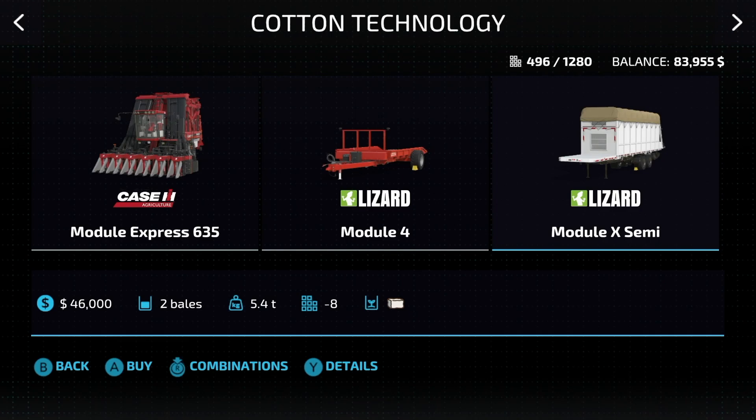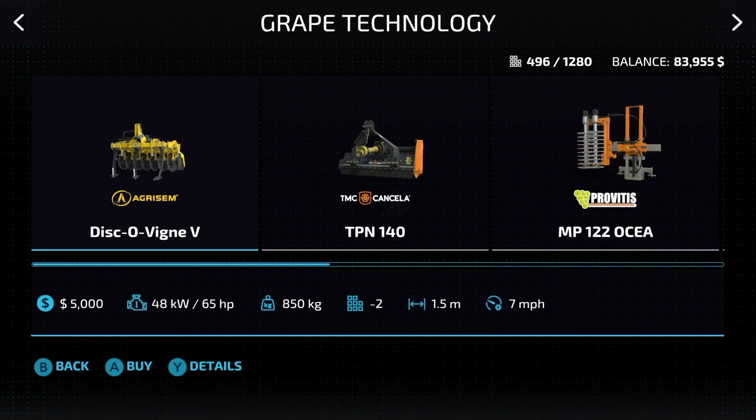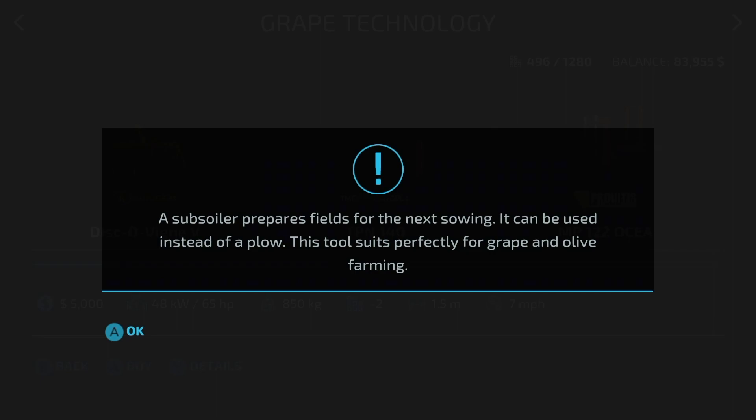When it comes to grape technology, we actually have quite a bit going on. One thing to note: you cannot plant grapes or olives wherever you want on the map — those areas are fixed, so be mindful of that. Don't just buy a random field wanting to use these. We've got the Découvrir V, which is a subsoiler that prepares fields — tools suitable for grape and olive farming.